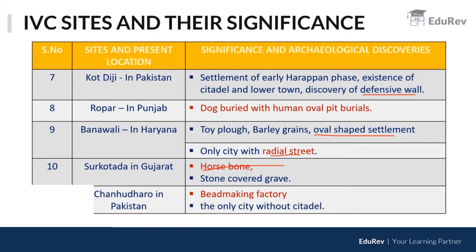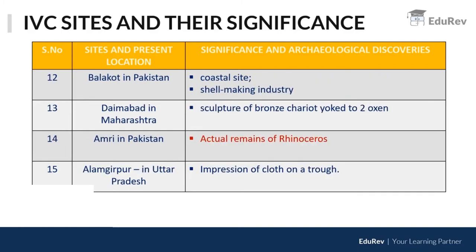Surkotada is where the only small evidence of horse bone was found. Chanhudaro was famous for its bead-making factory and is the only IVC city without a citadel. Balakot in Pakistan is a coastal site. Daimabad in Maharashtra is also an IVC site. Amri in Pakistan is crucial for actual remains of a rhinoceros.